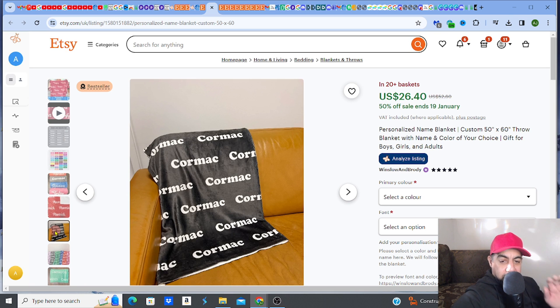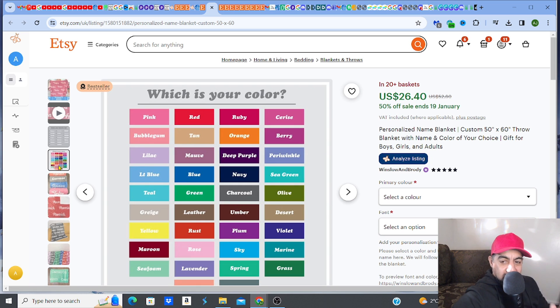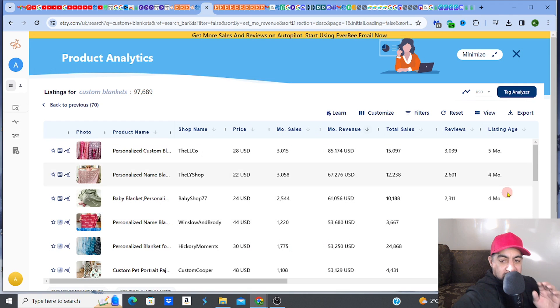So again, it's literally just the name of the person across the blanket — that is all. You get to choose your font style for the name, and you get to choose your color. That's it — super easy. Now, not every single blanket makes that kind of cash, but let me show you how to validate this further.